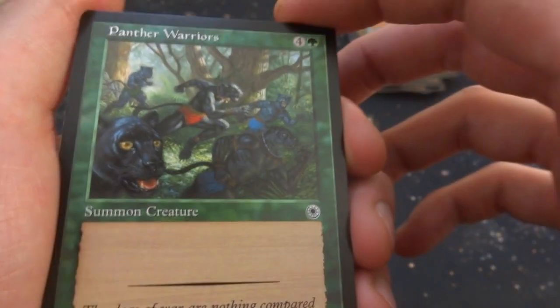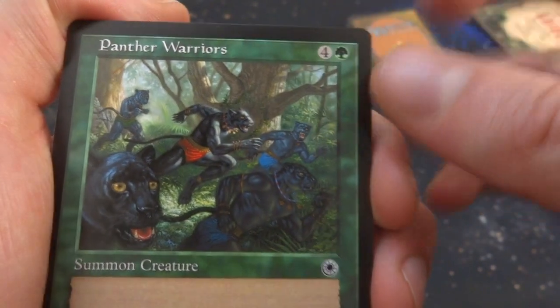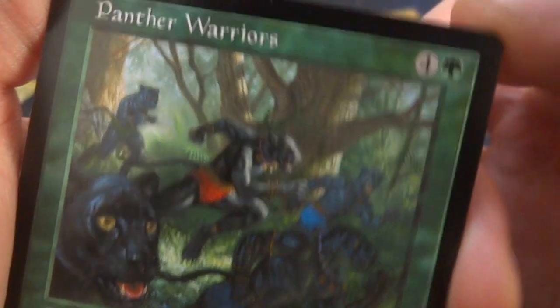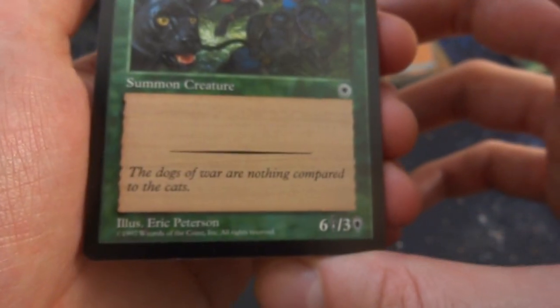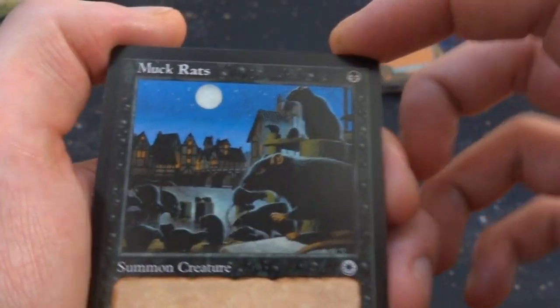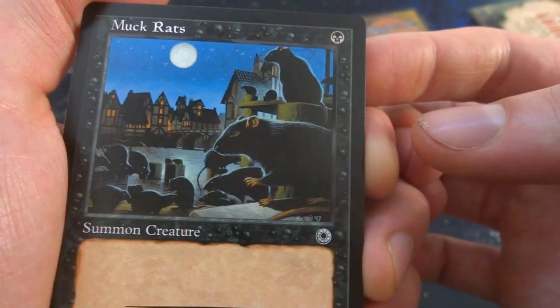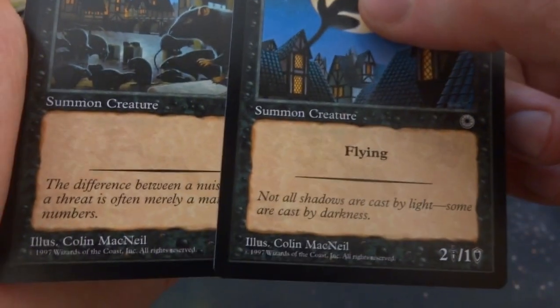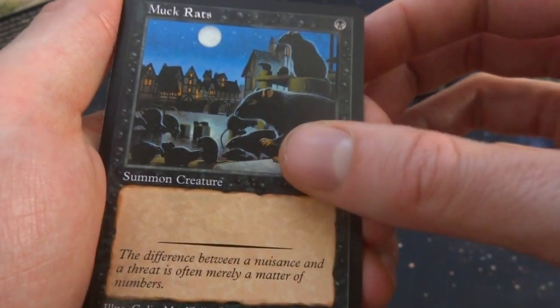Panther Warriors — a whole bunch of them running through the forest with great depth; you can see all the brethren running too, and they all have pants on! Four and a green, 6/3 by Eric Peterson. Muck Rats — cool art, cityscape in the background, same sort of feel as Feral Shadow — definitely the same artist. Some old medieval building with rats running amok. It's a 1/1 for one black.